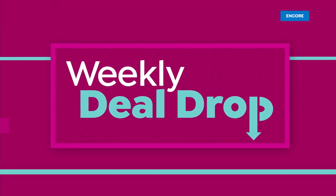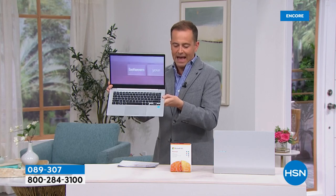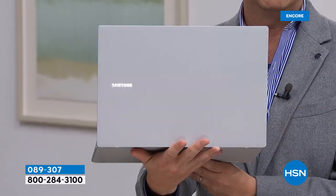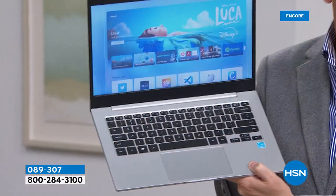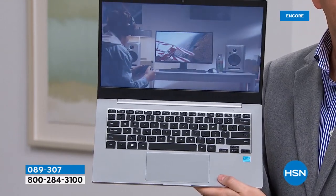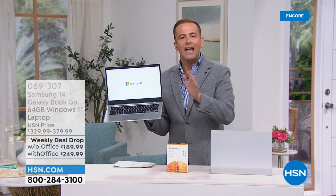Let's play a quick game — I'm really excited to ask you a question because I don't think you're going to guess this. Here is the new Samsung gorgeous laptop, called the Samsung Galaxy Book Go. Slimline, streamlined, three pounds, Windows 11 laptop. Beautiful in terms of the precision engineering. How much do you think this is? $599, $699, $499, $399? This is a weekly deal drop and the price of this laptop is $189. It's officially the lowest priced laptop we've ever had on HSN.